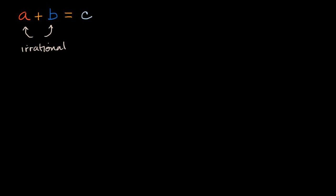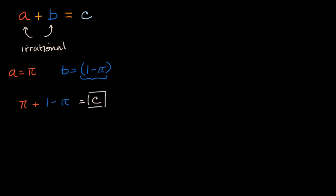What if A is equal to pi and B is equal to one minus pi? Both of these are irrational numbers. Pi is irrational, and one minus pi, whatever this value is, is irrational as well. But if we add these two things together — pi plus one minus pi — these are going to add up to be equal to one, which is clearly a rational number.